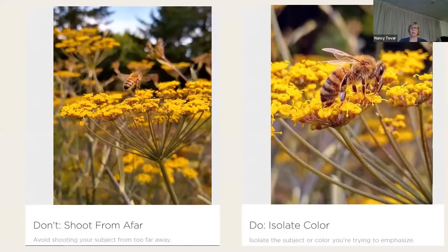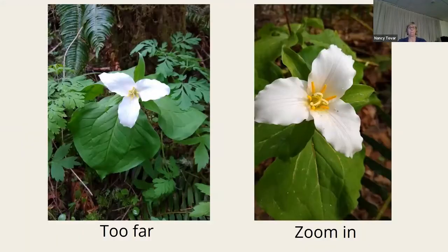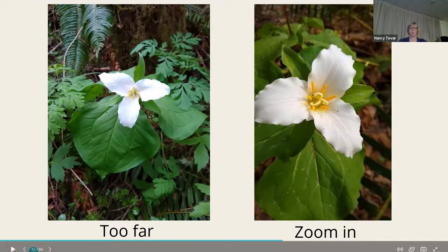Don't shoot from too far away — get up close and isolate your subject or the color you're trying to capture. The one on the right is cropped after I took the photo. There's a lot of distracting background on the one on the left. Zoom in and get close, and keep the flower off center with the center of the flower right in that third sweet spot — the top left third.